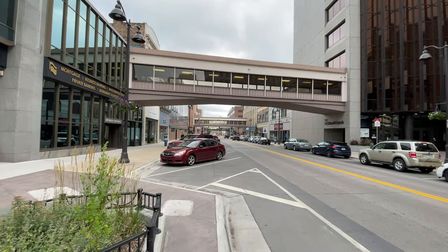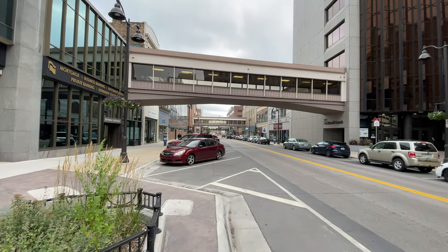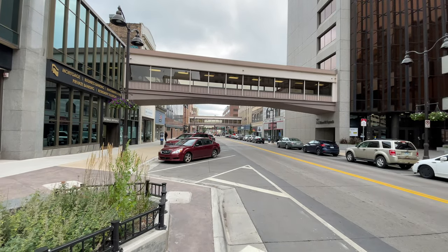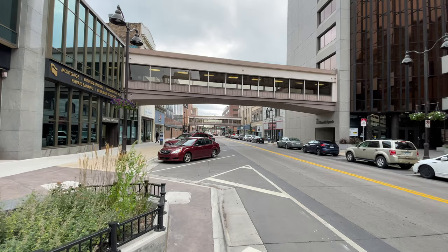You have skywalks above — these right here — where you can walk from one side of the street to the other. Those are in place just to take people out of the weather and the conditions outside.